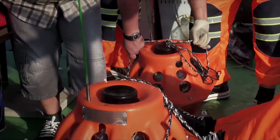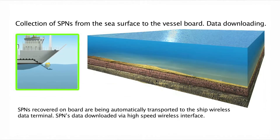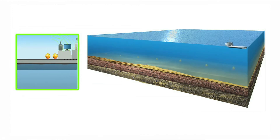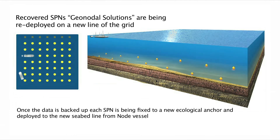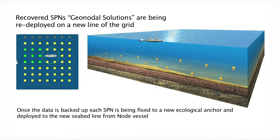Once on deck, the GeoNodes are carried to the wireless terminal for backing up of the recorded data. While the recorded data is being backed up to the terminal, a new eco-friendly anchor is attached to the GeoNode. Upon completion of these procedures, the GeoNodes from the recently collected line of the grid are ready for deployment on the new line. The key to operational efficiency is the transfer of data from the GeoNodes to the terminal.